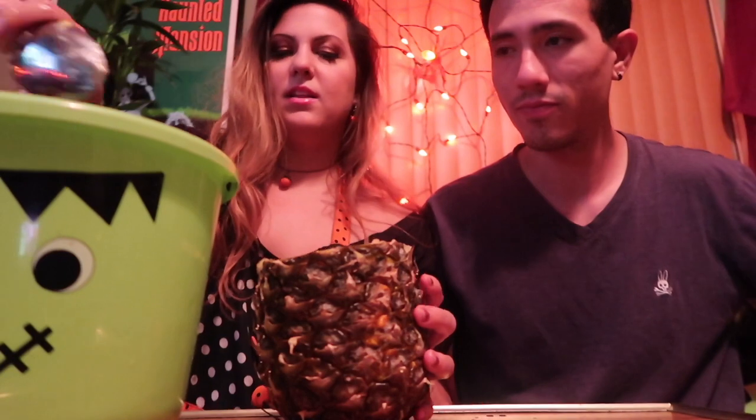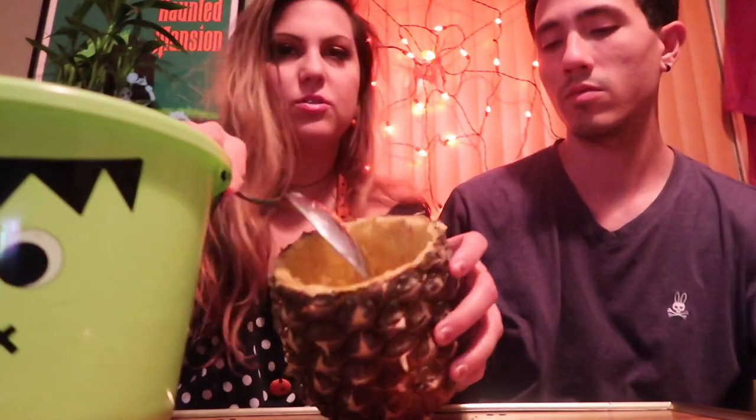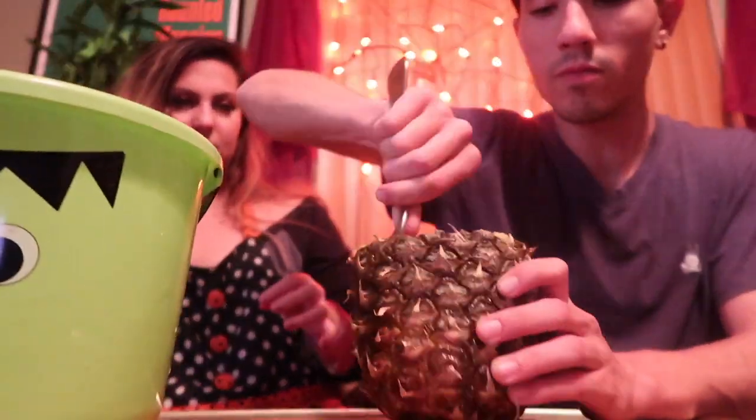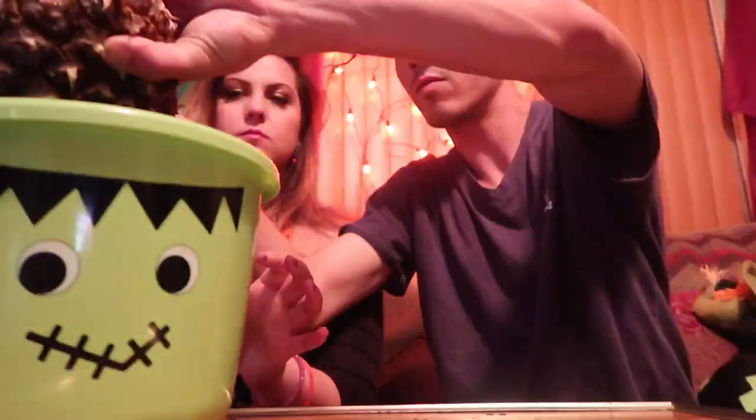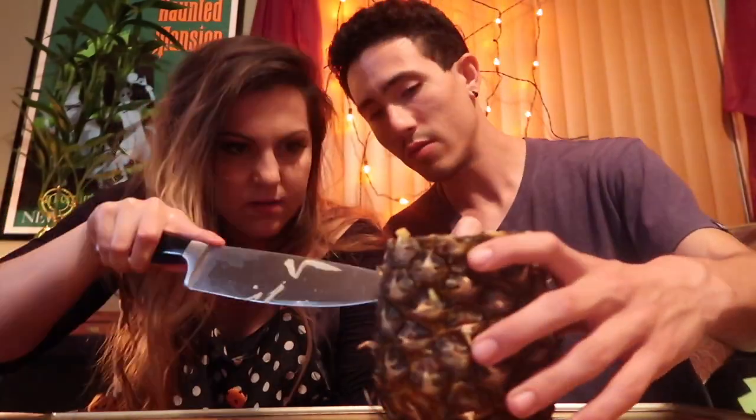We should use this to make homemade pineapple Dole Whip! That's the Disney ice cream thing — well, it's like a sherbet, it's actually vegan. It's just straight-up frozen pineapple blended. Still have some more to go — we can work with that, right? Yeah, that's fine. I got one eye down — woohoo!